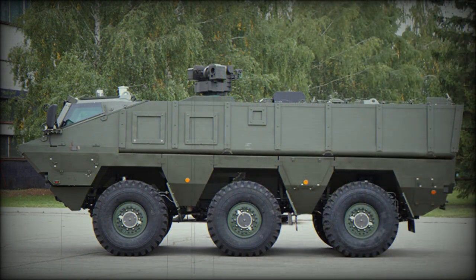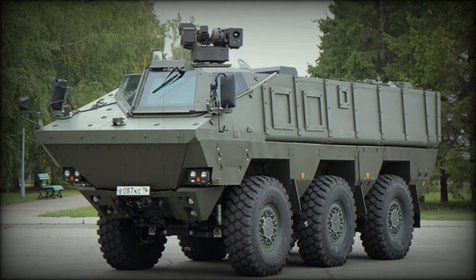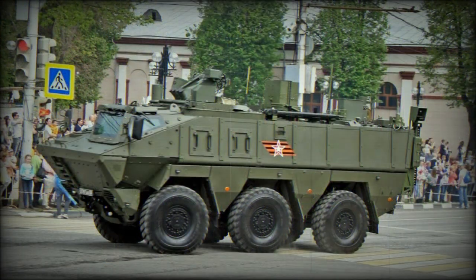The KAMAZ-63969 has an unusually glazed front part, resembling that of the Belgian Sibmas or South African Ratel. This vehicle is better protected than current BTR-80 series armored personnel carriers. Ballistic protection is modular and can be tailored to suit mission requirements. Add-on ceramic armor can be bolted on for a higher level of protection, with maximum protection against 14.5mm armor-piercing rounds.